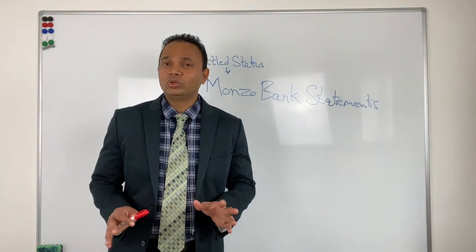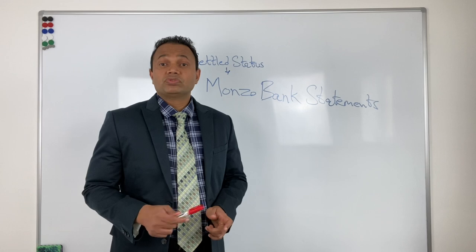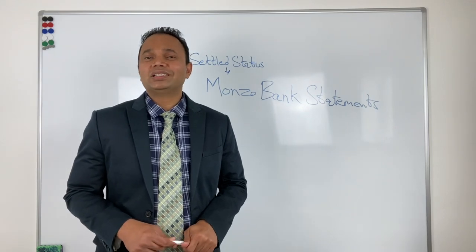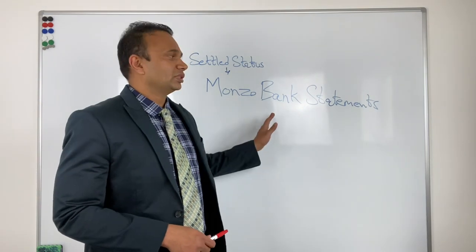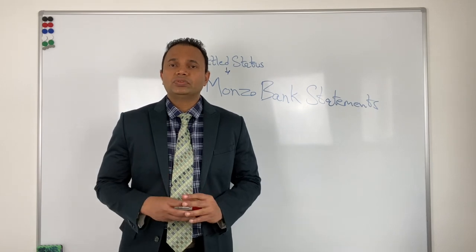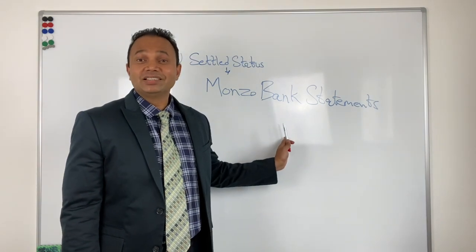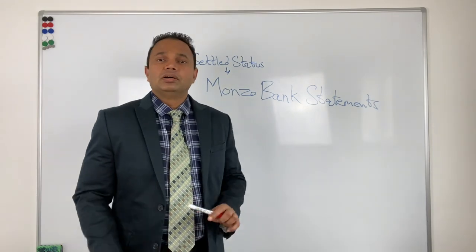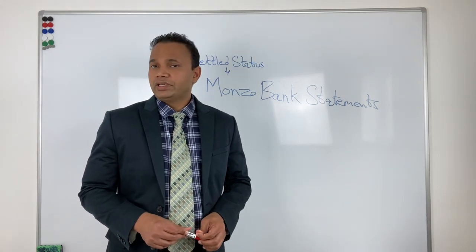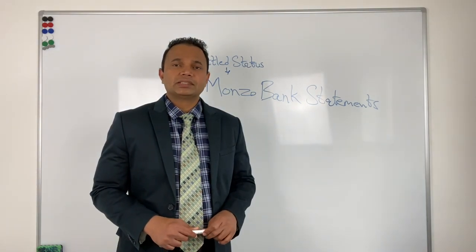I've only just seen this for the first time and wanted to bring it to your notice, so anyone filing a settled status application — just be aware of Monzo bank statements. Avoid using them, or at least provide alternate evidence for the same period. There are many people with Monzo accounts who will be filing settled status applications, especially younger people and teenagers in university living with parents who may not have much other evidence to prove physical presence in the UK.